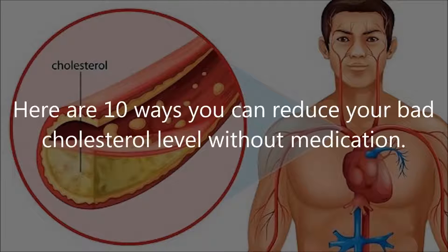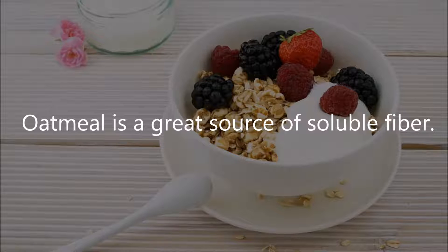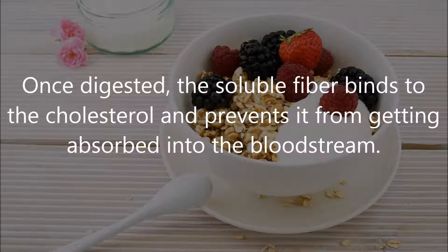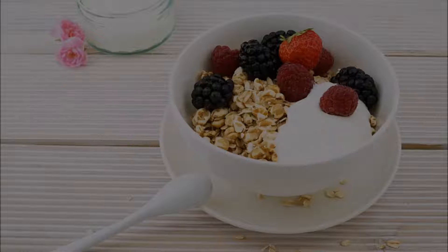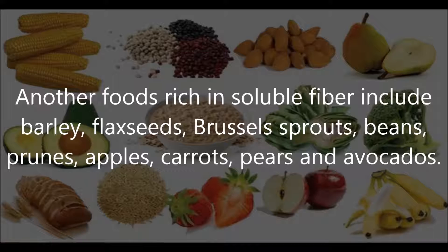Here are 10 ways you can reduce your bad cholesterol level without medication. Number 1: consuming foods rich in soluble fiber. Oatmeal is a great source of soluble fiber. Soluble fiber can be easily digested by your body, as opposed to insoluble fiber. Once digested, the soluble fiber binds to the cholesterol and prevents it from getting absorbed into the bloodstream, helping lower the LDL level in your blood.